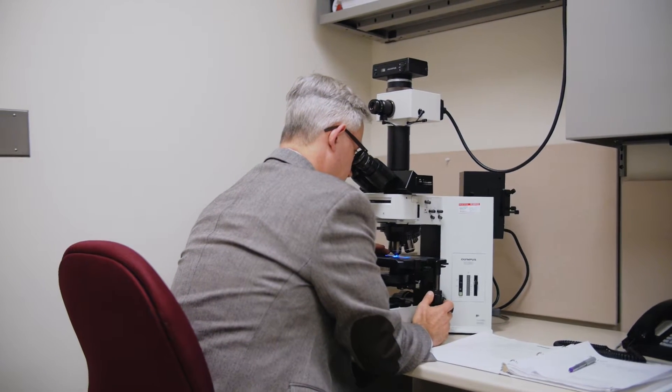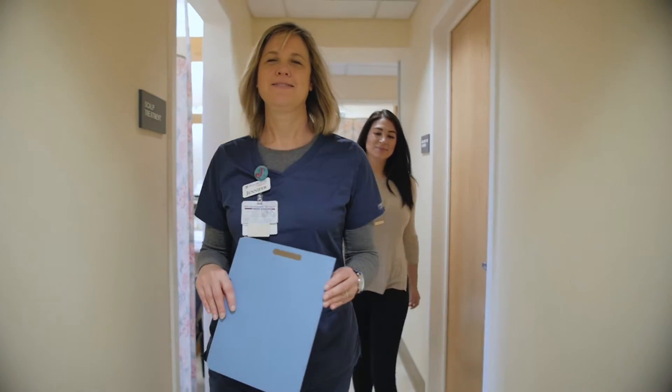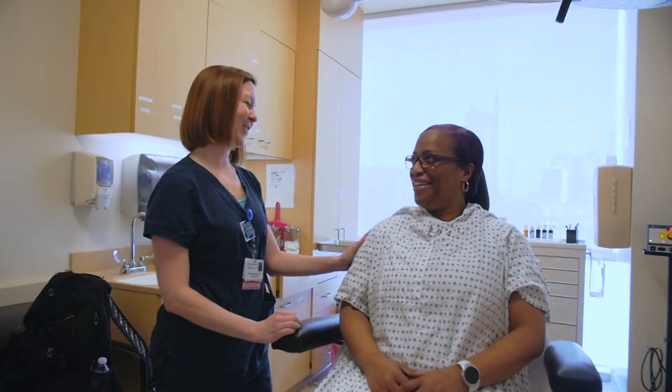The role of dermatopathology in treatment is that it forms the basis of a treatment plan. The biggest thing about Penn Dermatopathology is our commitment to good patient care and providing the best service we can to the dermatologists and patients that we work with.